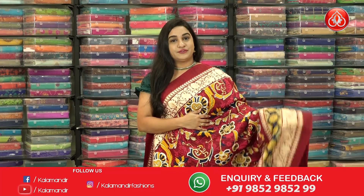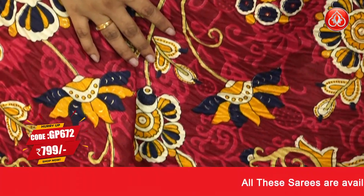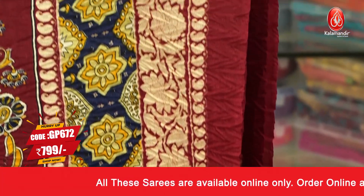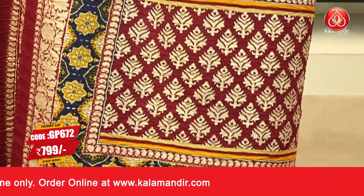One more very beautiful traditional color — maroon, cream and navy blue combination. It's a crushed material. You can see the body has a beautiful kalamkari print with floral details. The border is a self-color detailing border with floral weaving, parsley weave and printed florals. The pallu is a self-color pallu with contrast printed florals, paired with a self-color printed blouse. Saree code GP672 and the price is 799 rupees. To buy the saree, take a screenshot and ping us on our WhatsApp number.